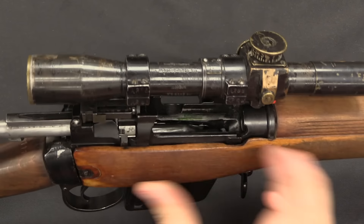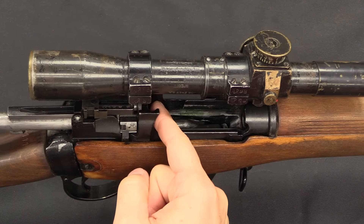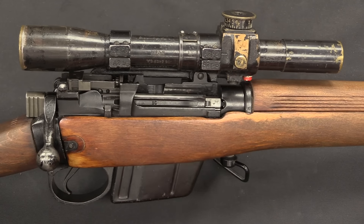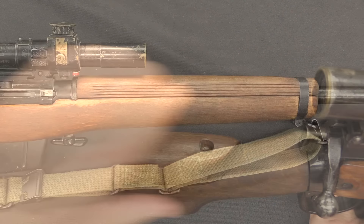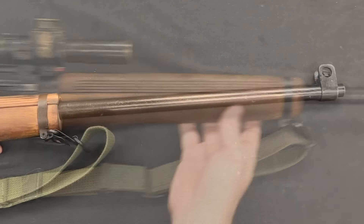For example, there used to be an ejector screw on the outside of the receiver — that's no longer in place on the L42, because in 7.62 NATO it doesn't need it. The cheek riser of the original No. 4T was kept. The stock and the handguard were both cut down, and these are actually free-floated on the barrel. A heavy barrel has been fitted — a 27.5 inch heavy barrel — which brings the rifle weight up to 12.5 pounds, about a pound heavier than the No. 4 sniper rifle.